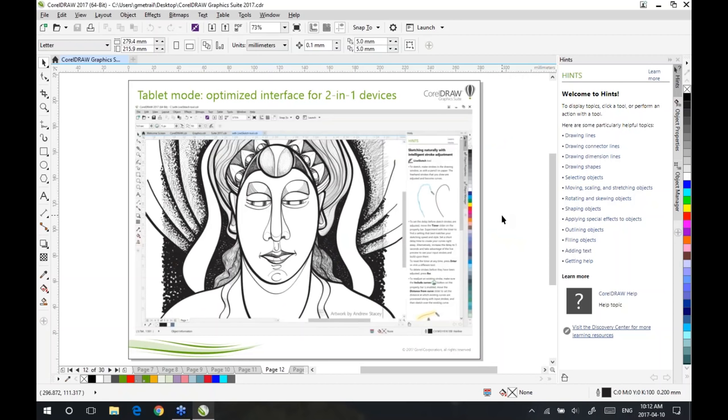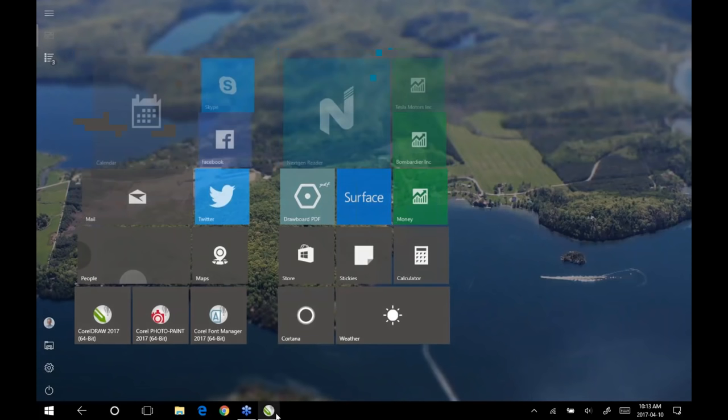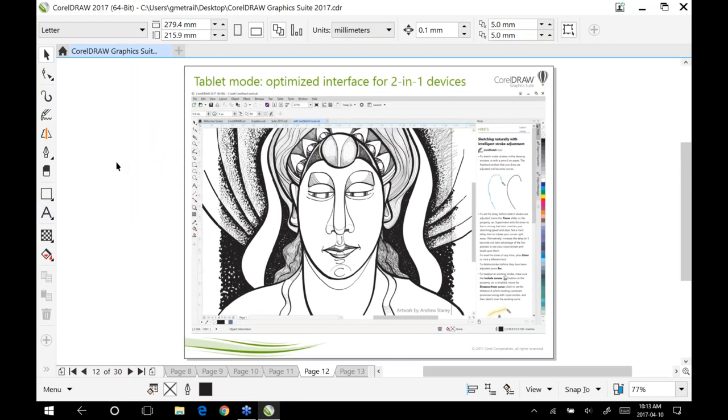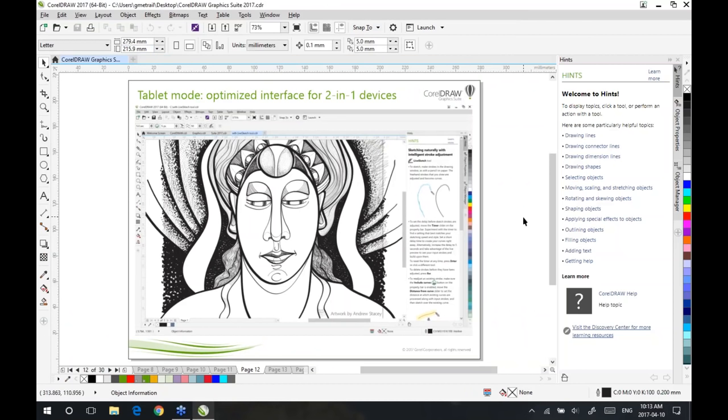Another big trend we're seeing is two-in-one devices — laptops where you can detach the screen, fold it over — like the Microsoft Surface devices or the Lenovo Yoga — so you can move your computer not only in laptop mode but also into tablet mode. If I go into tablet mode in CorelDRAW, it will actually adapt itself with an optimized look and feel for the tablet. My buttons become a lot larger, all tools can be touched with a finger, and my menu is reallocated at the bottom for intuitive tablet use. Just by reattaching the keyboard and unfolding the laptop, I revert back into desktop mode very quickly.